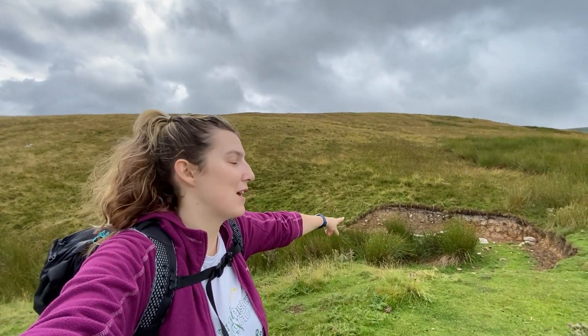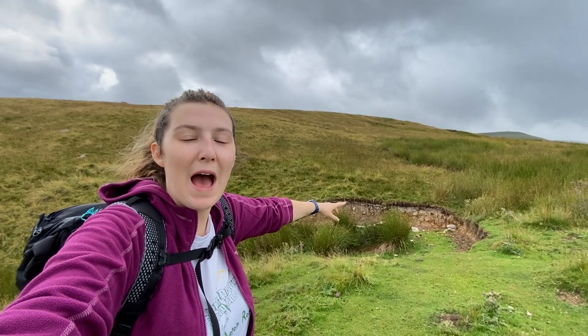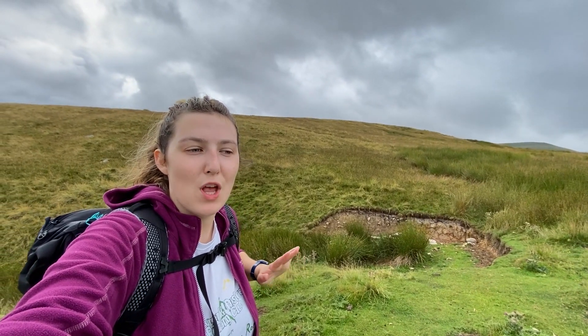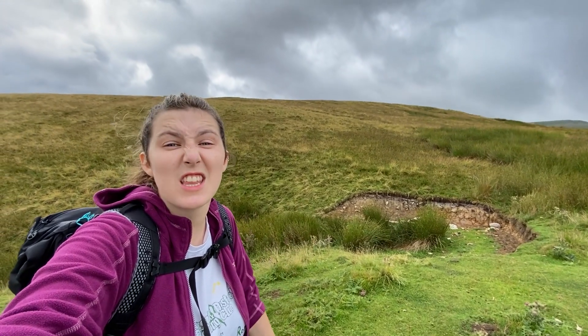Today is really different from the Lake District and it just shows how much the geology defines what the landscape looks like. This is a really good example of a sinkhole — you can even see where it has slipped. The rock underneath has dissolved and it's caused the land on top to drop down, basically causing these hole-like shapes, and they're actually really massive.